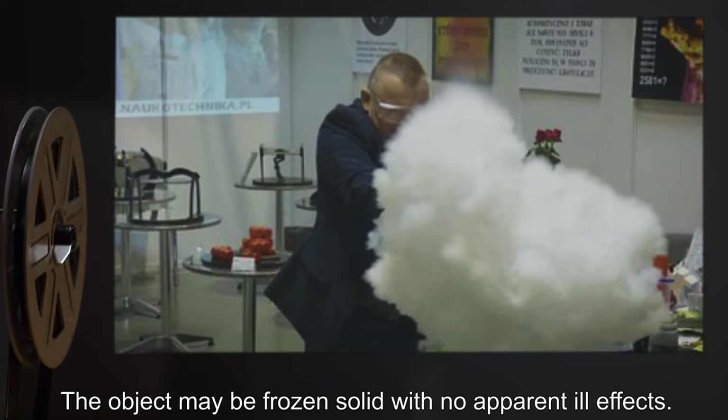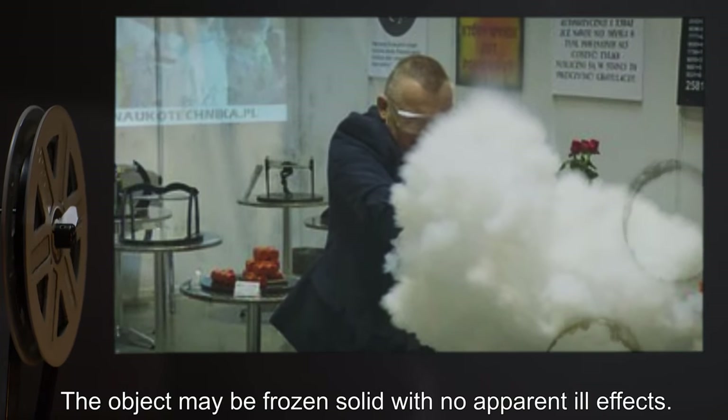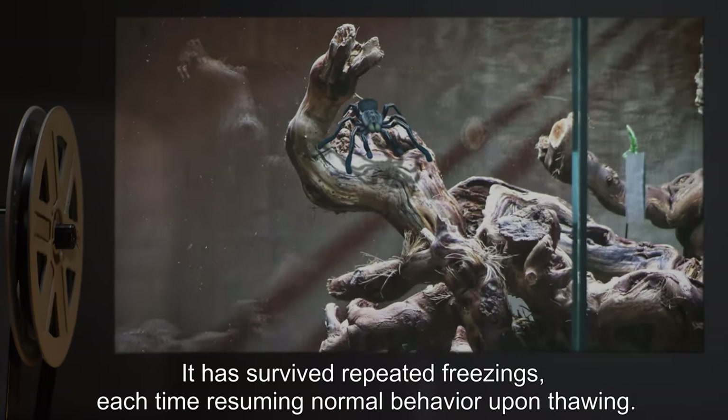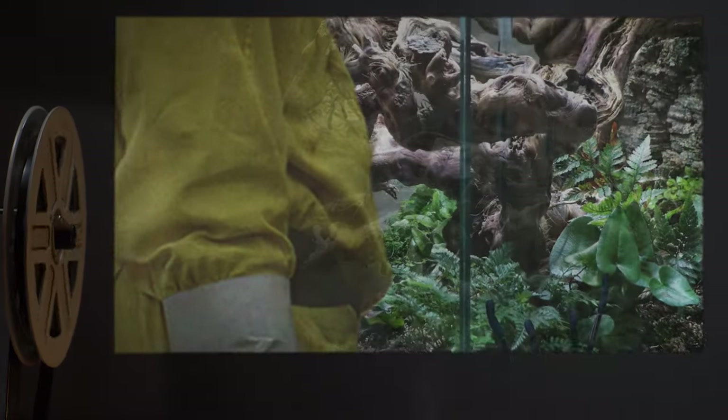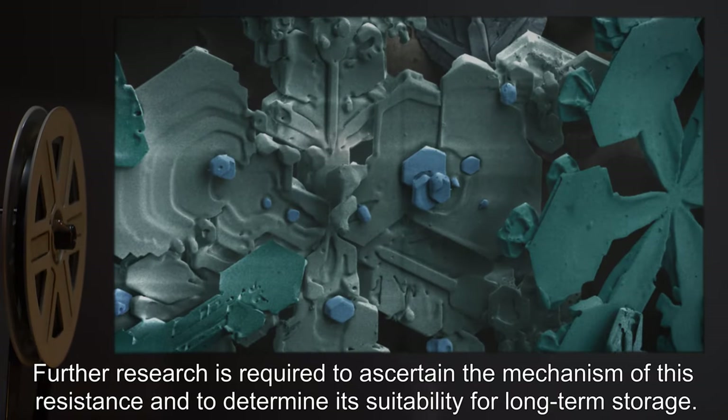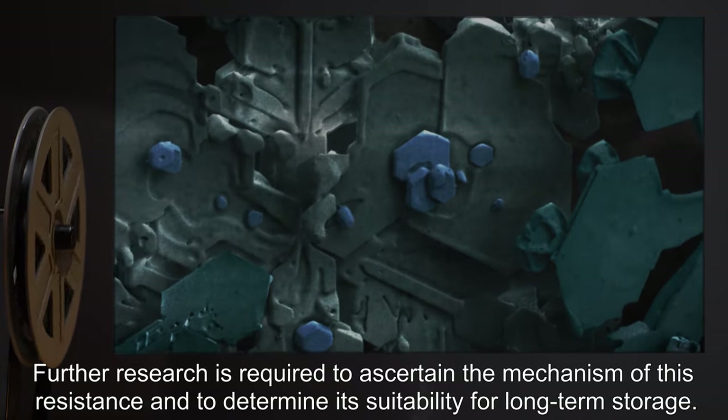The object may be frozen solid with no apparent ill effects. It has survived repeated freezings, each time resuming normal behavior upon thawing. Further research is required to ascertain the mechanism of this resistance, and to determine its suitability for long-term storage.